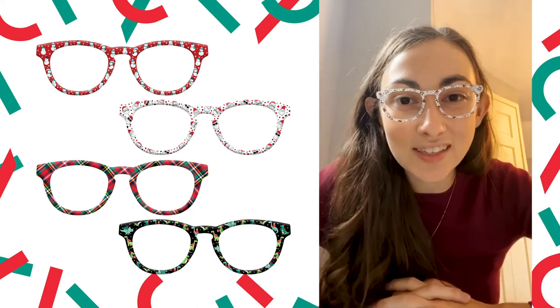Holiday Santa — a crowd pleaser. Unfortunately this year, holiday parties won't be as large or really as present, but this is a very fun one even if you want to wear it to a holiday party next year. This one will get a lot of compliments.